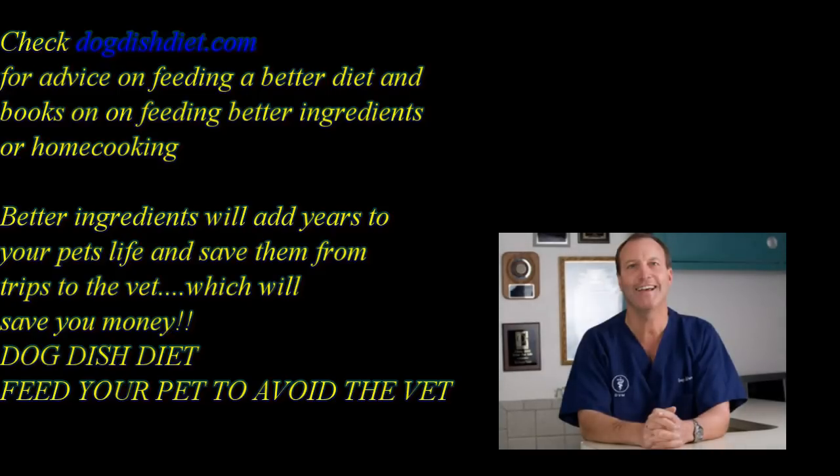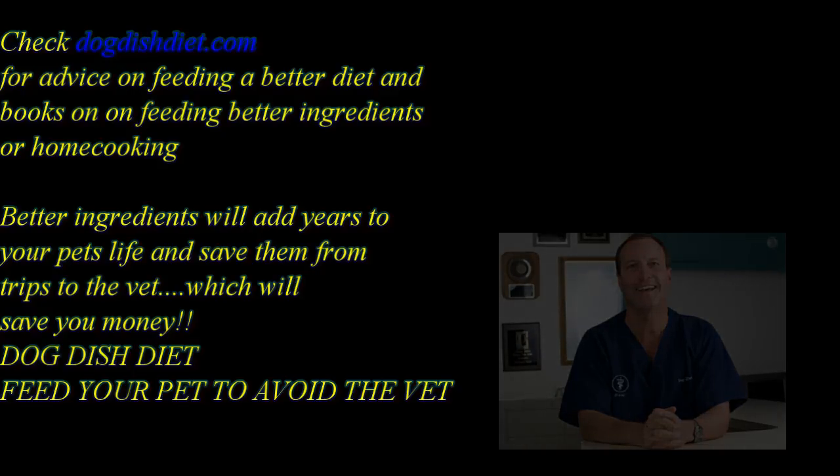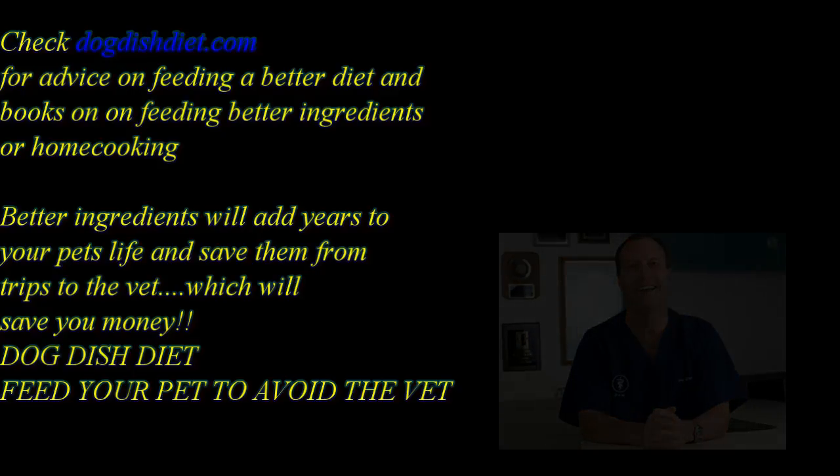Check out Dog Dish Diet — there I tell you about ways to feed your dog a little better. You can give your dog lean meat, liver, eggs, sardines. Sardines are great for their omegas. You can also feed them fish oil capsules — about one pill for every 10 pounds, and big dogs can get up to five pills daily. I usually feed my dog a couple of tins of sardines a week. Check out Dog Dish Diet and have a great day.